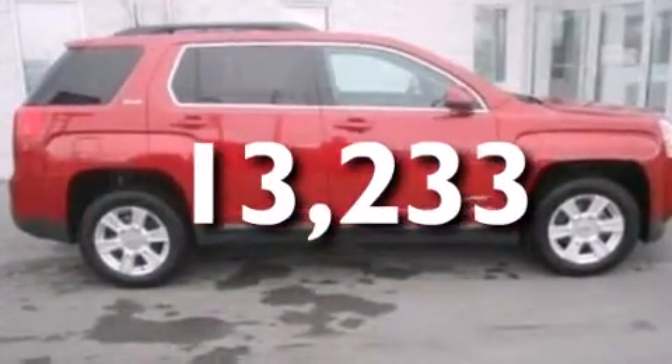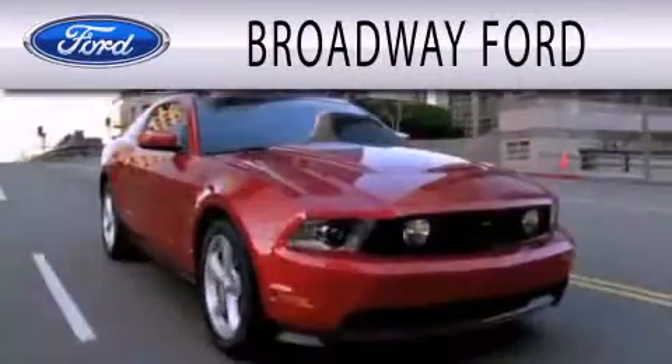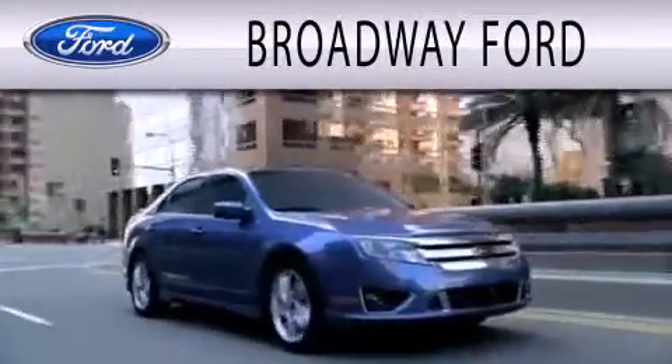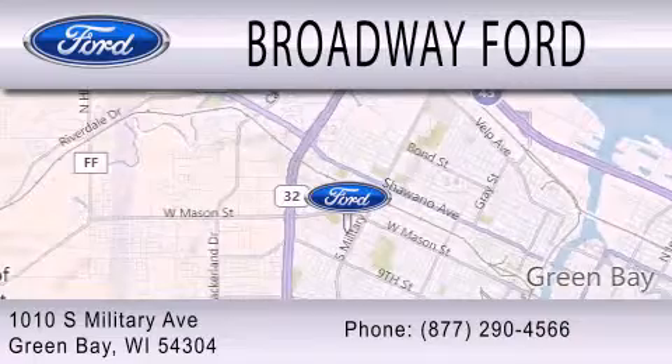This vehicle is sure to sell fast. Call and arrange your test drive today. Broadway Ford is dedicated to doing everything possible to ensure that the experience you have selecting your next vehicle is as pleasant as possible. We're located at 1010 South Military Avenue in Green Bay.